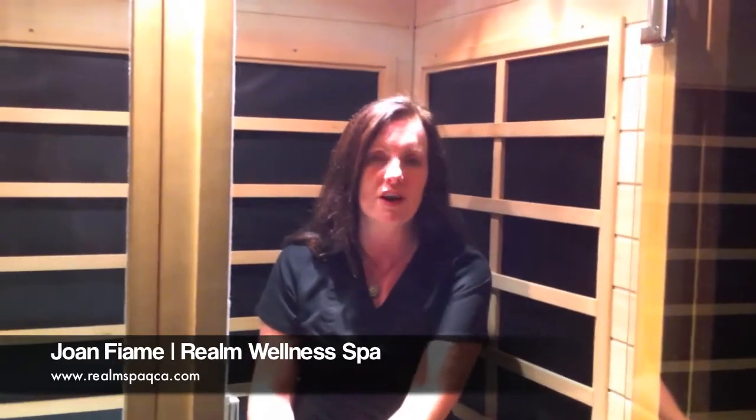Hi, I'm Joan Fiume, owner of Realm Wellness Spa. So I've talked to you before about cleansing and colon hydrotherapy. Today I'm going to talk to you about infrared sauna and how it detoxes through the skin.